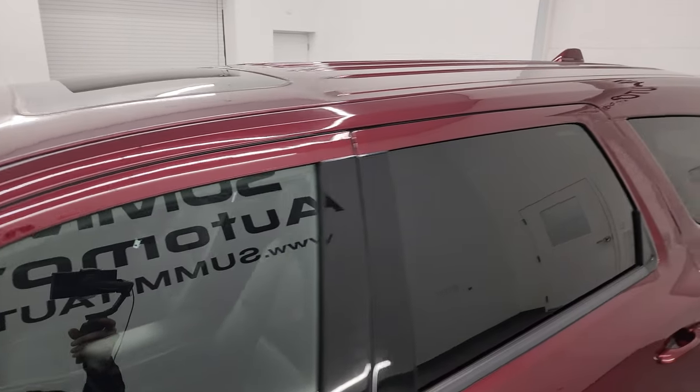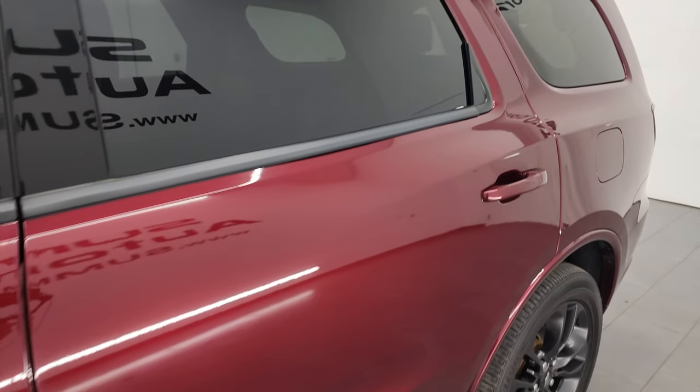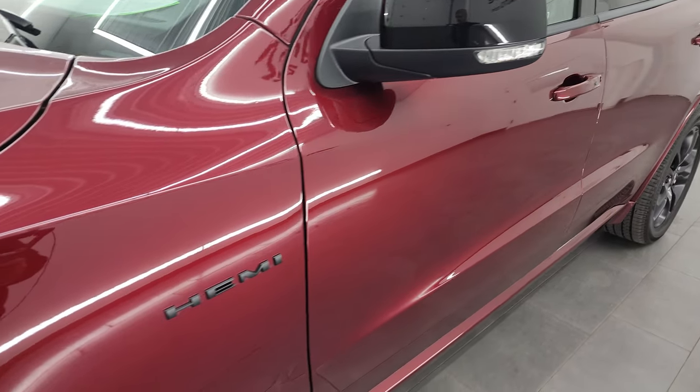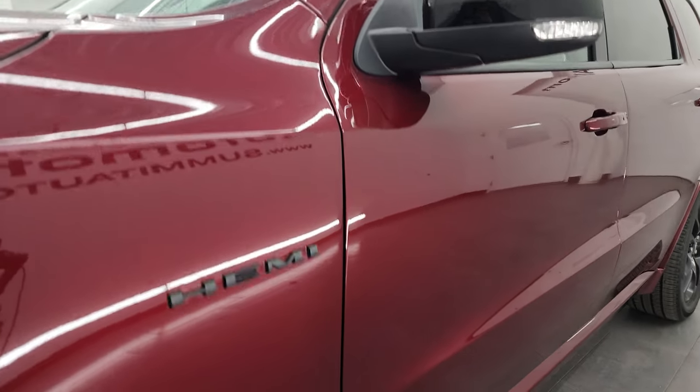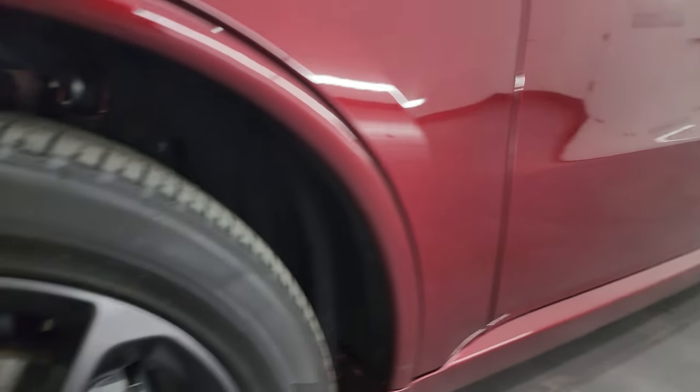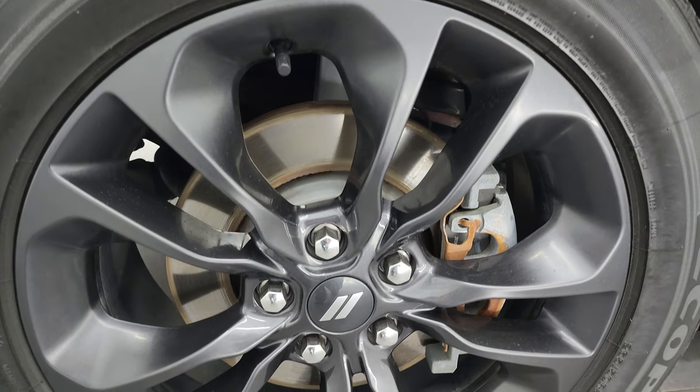Octane Red is the color. I shoot all my videos in 4K. If you like the video, you can subscribe to the YouTube channel at YouTube.com/SummitAuto, click the bell notifications and get updates on the videos I do each and every day, as well as having access to one of the largest catalogs of vehicle walk-arounds on YouTube.